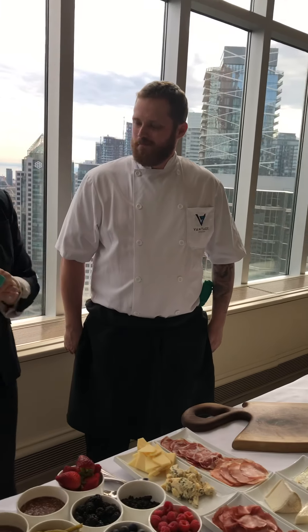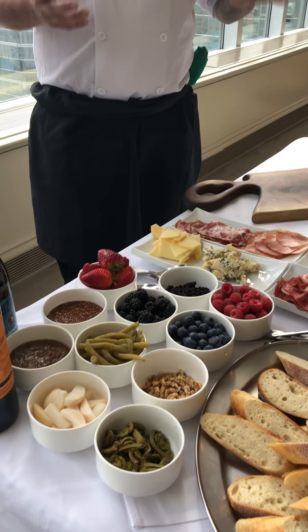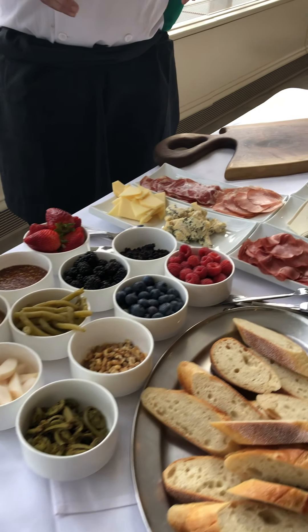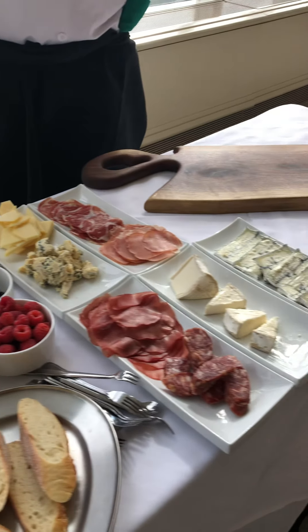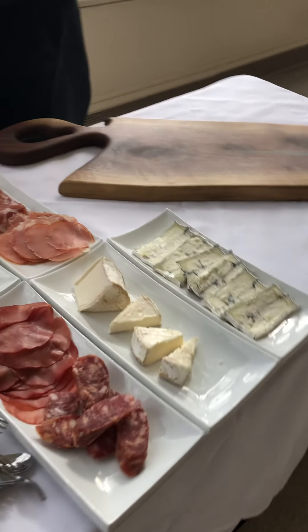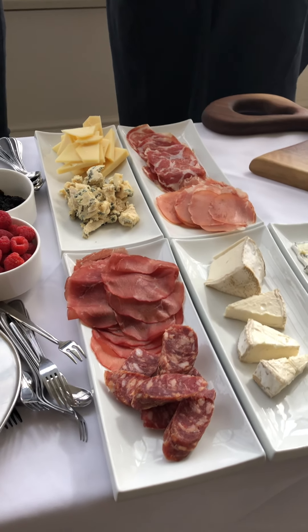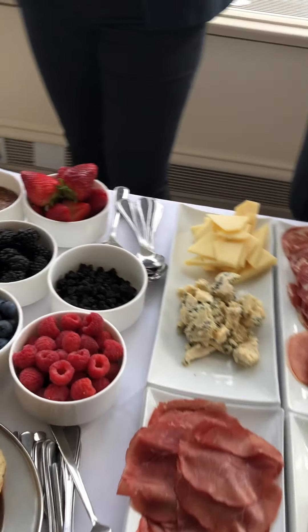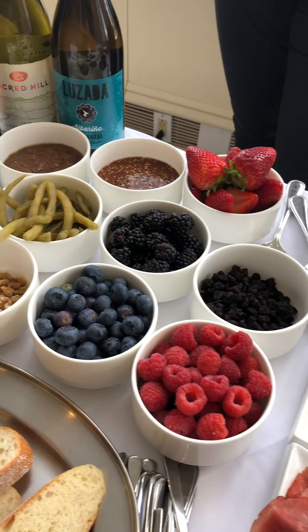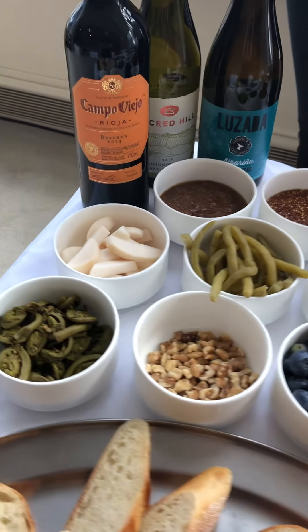So tell me a little bit about what we've got here. We have some charcuterie and cheese, all locally sourced to Toronto — most of the stuff here is from Ontario or Quebec. I have four varieties of cheeses: a goat cheese, blue cheese, a hard cheese, and a triple cream cheese. And then I have a few different types of charcuterie — a beef, a few types of pork, and a wild boar. And then we just have our traditional garnishes: some fruit, some fermented vegetables, some pickled vegetables, some accompaniments like that, and some bread.